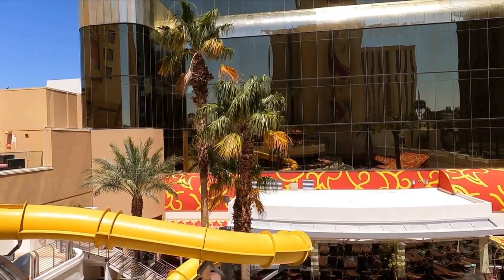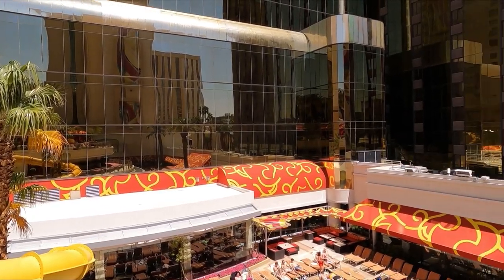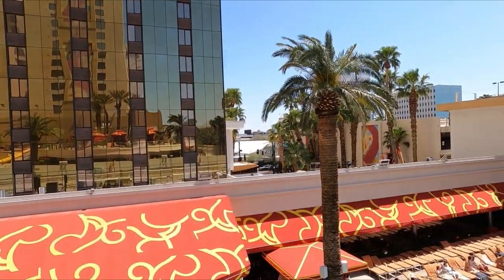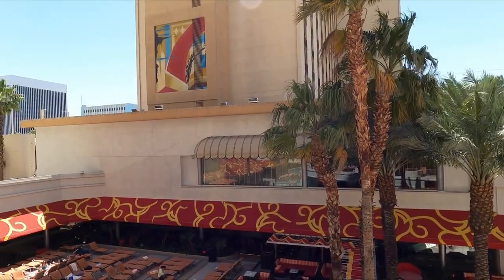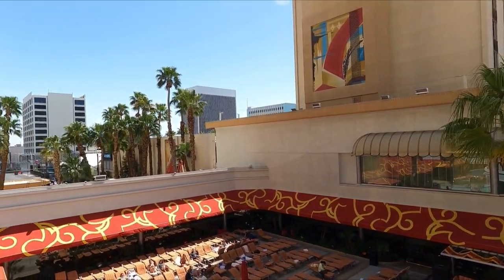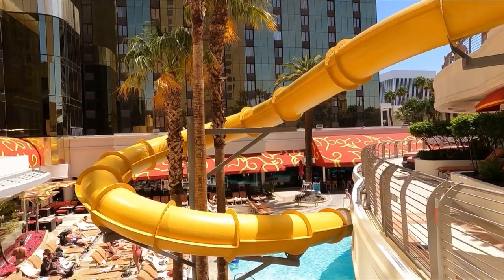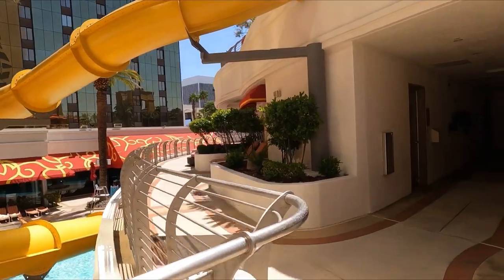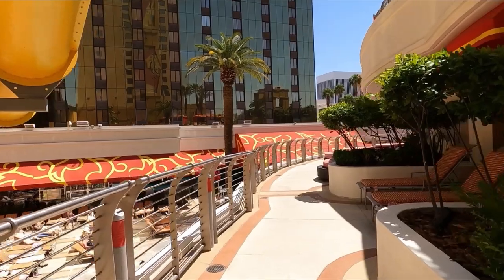Let's start with a pro. The Golden Nugget pool is surprisingly big — it's a big pool over there. You've got three different levels. You've got the large pool down on the bottom, which you can see as you're moving through the property. And then you've got the Hideout on the third floor — it's kind of tucked away up there and it is 21 plus. You've got a separate bar, a pool, chairs, daybeds, cabanas — everything up there. So you can really just sneak away and chill.